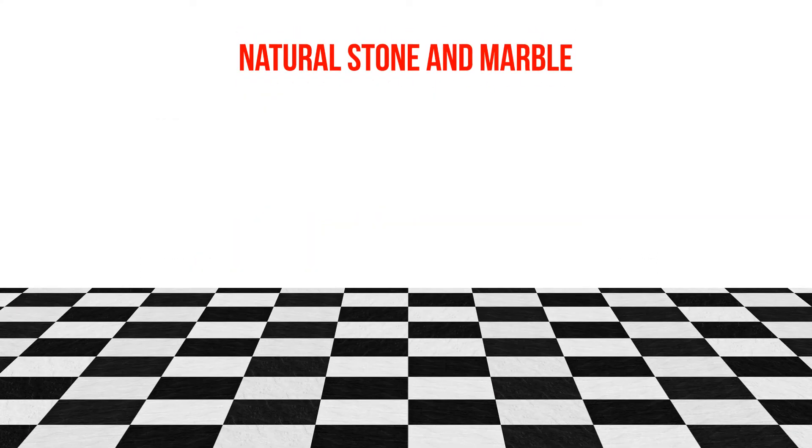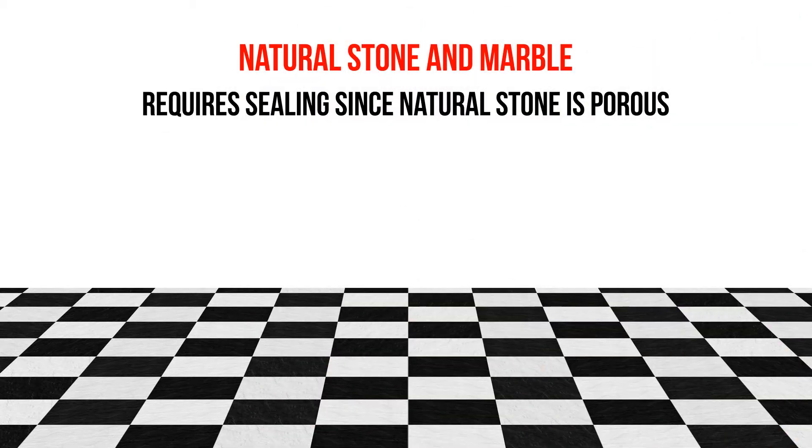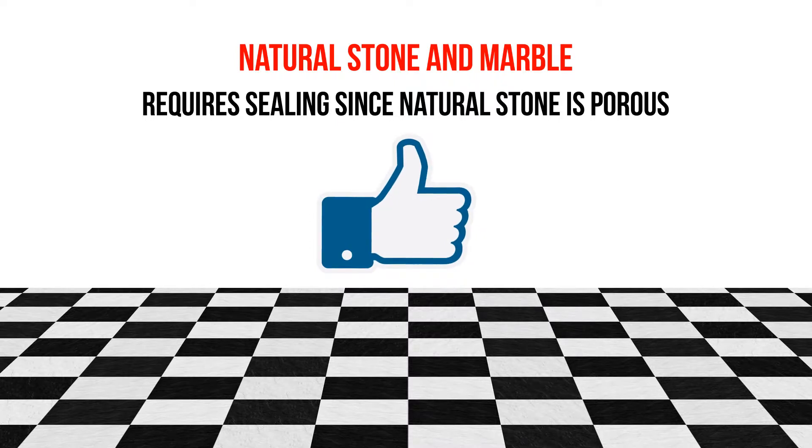Natural stone and marble. Although it requires sealing since natural stone is porous, it is still a great option for those who prefer the genuine look of natural stone.